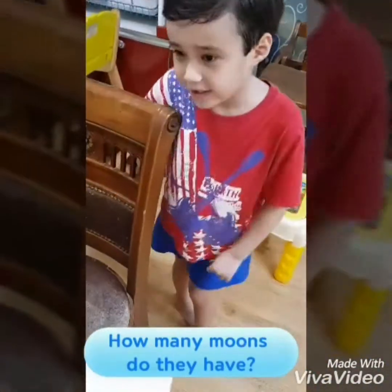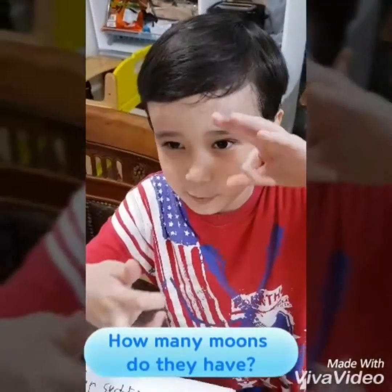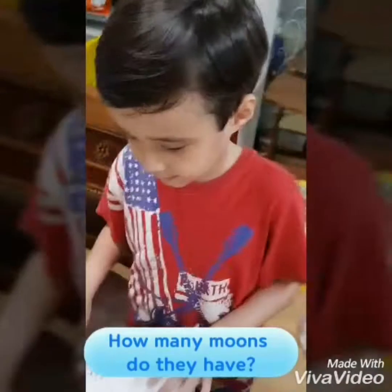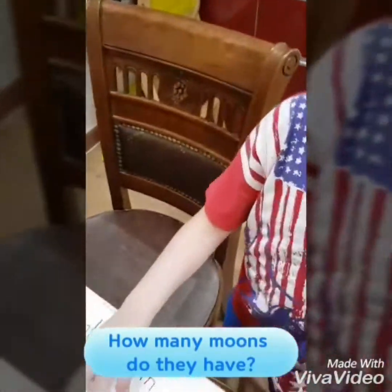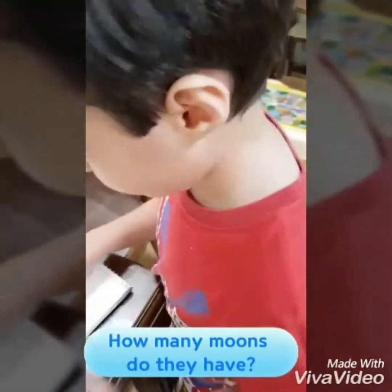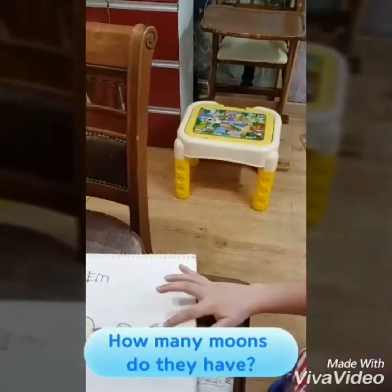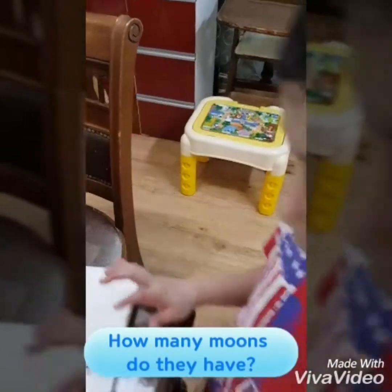It's 79. 69? Look it up — he has 79. 79 moons. Saturn has 32 moons. Uranus has 27 moons. Uranus has 14 moons. Pluto has 5 moons.